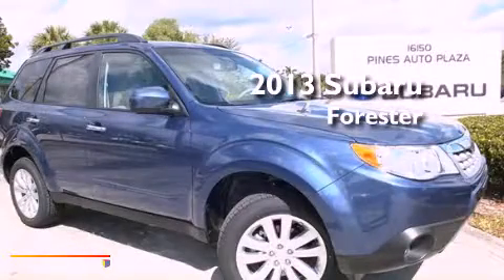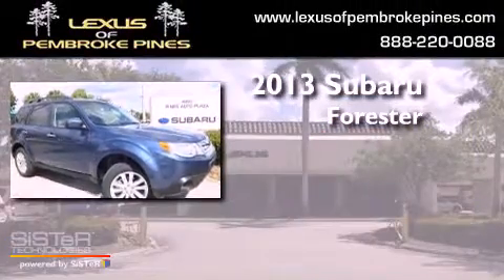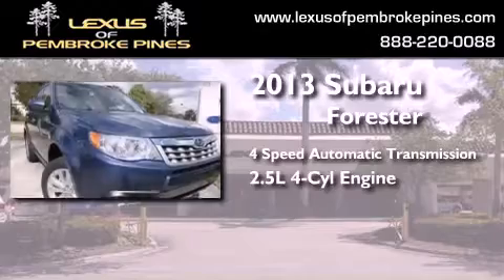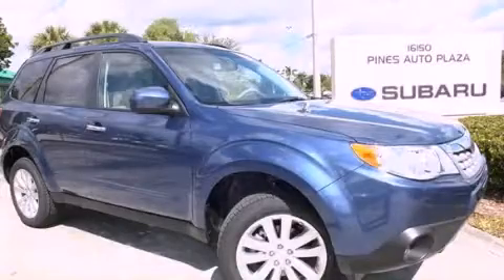This is a brand new 2013 Subaru Forester. This crossover has an automatic transmission and an in-line four-cylinder engine. Call now to find out how you can own this breathtaking vehicle.